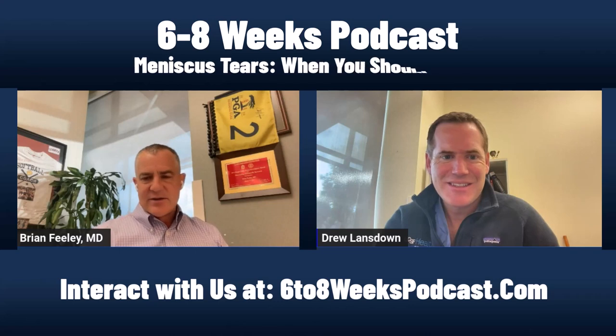Welcome to this week's episode of 6-8 Weeks. It's just me, Brian Feeley, and Drew Lansdowne. Nirapandia is off doing something, maybe operating, maybe getting a sea urchin spine out of his foot again.